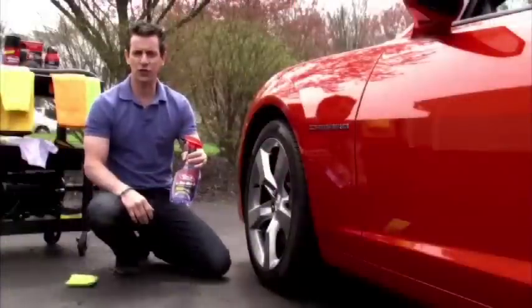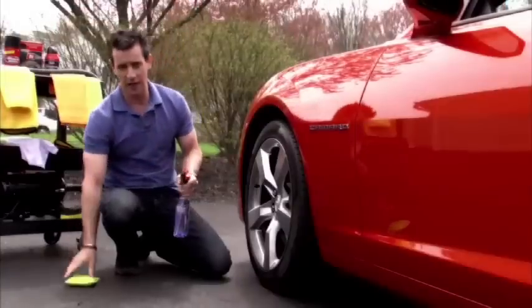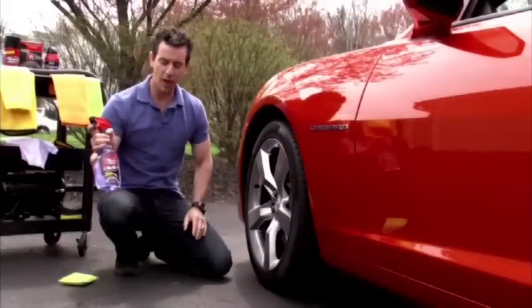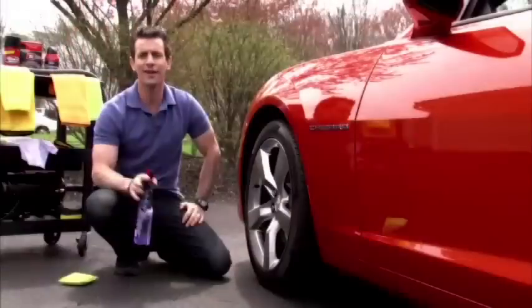For hands-free high gloss shine, just spray and go. For low gloss shine, spray, dab and go. And for details with depth, spray Black Magic Tire Wet Trigger into your wheel wells for light-capturing luster.